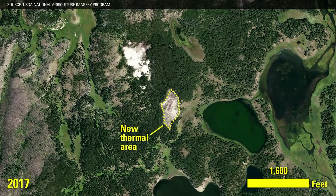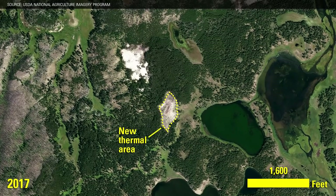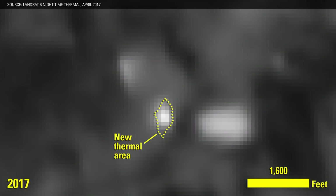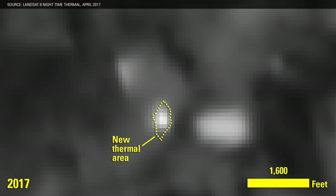It emerged quietly over 20 years, miles from the nearest trailhead but close to an existing hot zone. Landsat 8's thermal infrared sensors captured the change in a nighttime image from April of 2017.